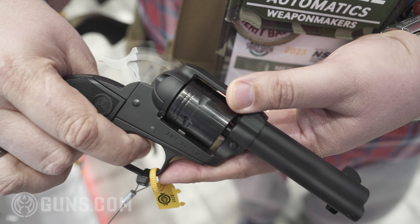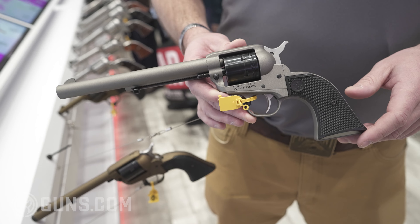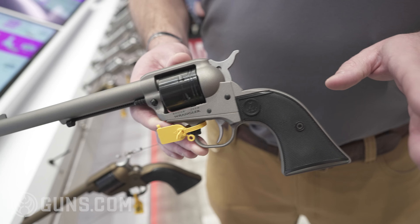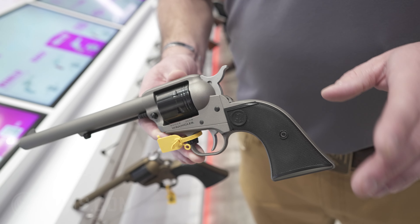All 22LR, six shots, and they all come in three base colors. We have our silver Cerakote, our burnt bronze Cerakote, as well as a black Cerakote.